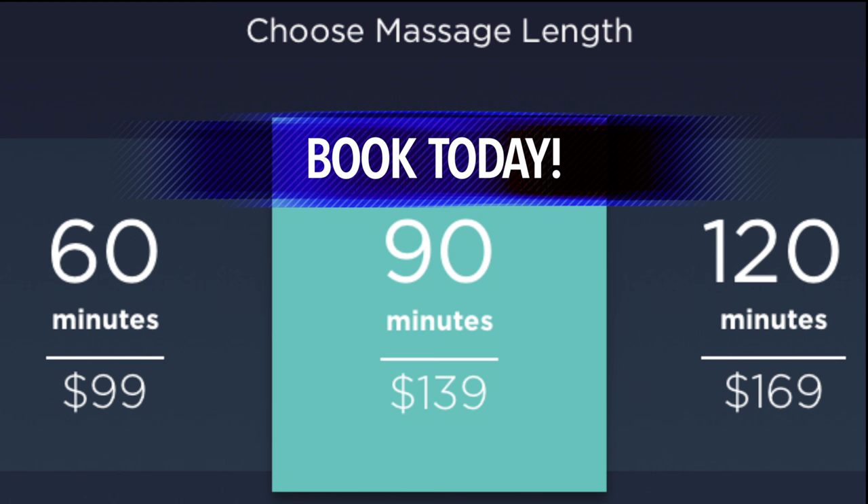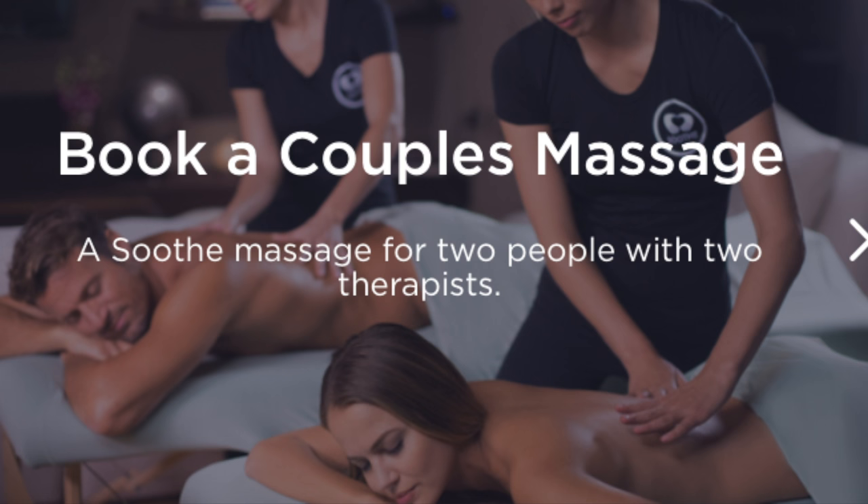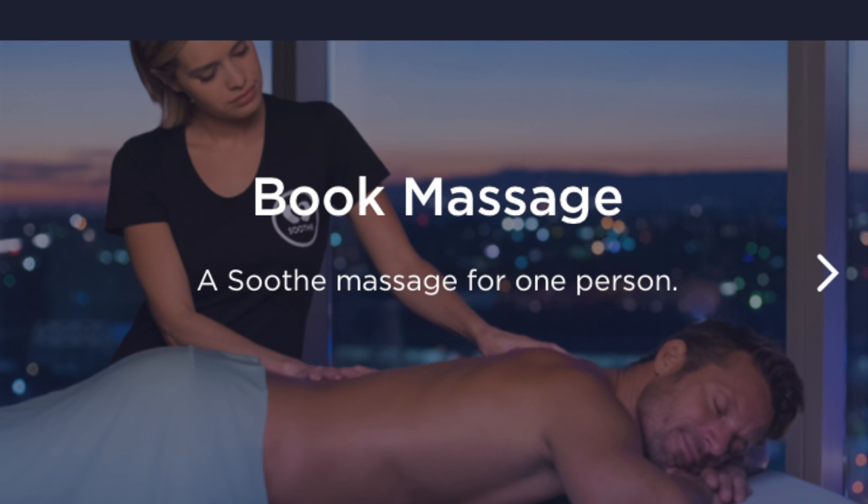and someone will come right to your front door and help you relax. They offer 60, 90, and 120 minute massages. They also offer couple or single massages. One of the best things about Soothe is they bring everything, so you don't have to worry about anything. They are available 7 days a week, starting at $99, tax and tip included.